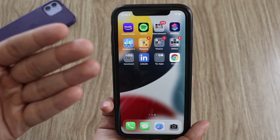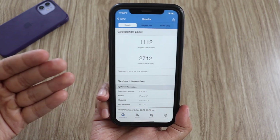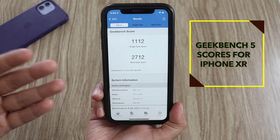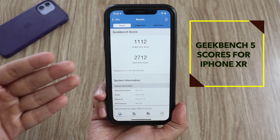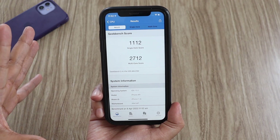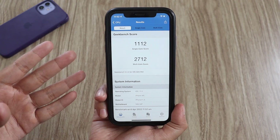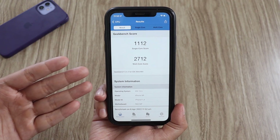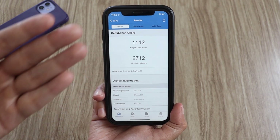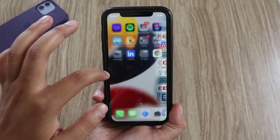I also ran Geekbench 5, so let me share the scores. The single-core score came in at 1112 and the multi-core score came in at 2712. If you're on a different iPhone, your scores would be different. Let me know in the comments which iPhone you're using and whether you've already updated to iOS 15.5 beta 1.